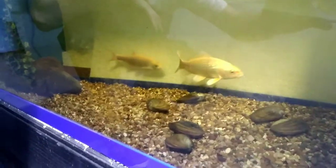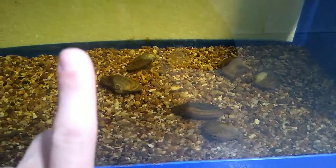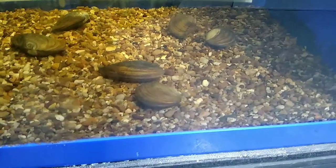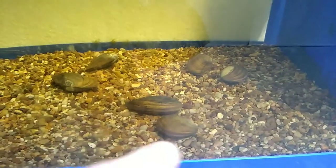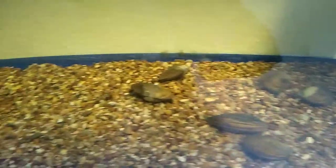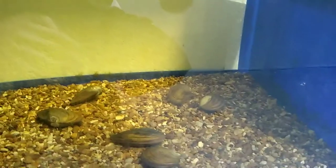I forgot about checking the mussels, so I thought we'd have a butcher's and see if they've done anything and moved. They haven't moved, but one's done something — that one's flipped over. It was the other way before. Very weird. I thought they'd have done something a bit more cool than that, but we'll let them chill and see how they get on.